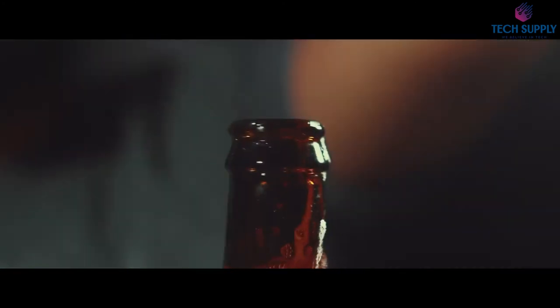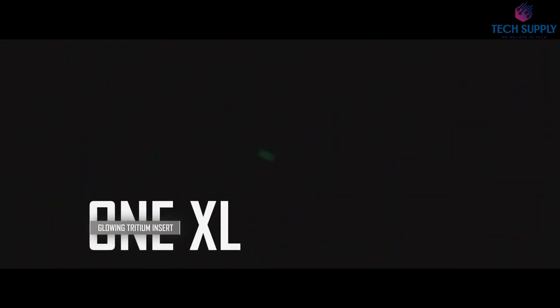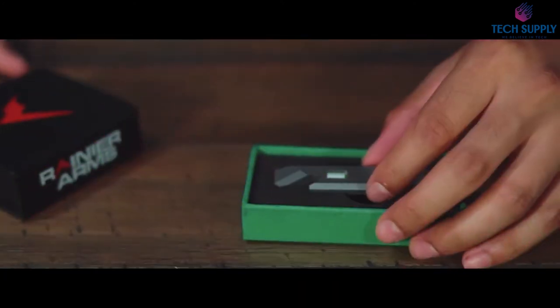Check out these videos right here. You will see tons of new gadgets and some excellent vehicles. There are links in the description so that you can purchase them, so check them out now.